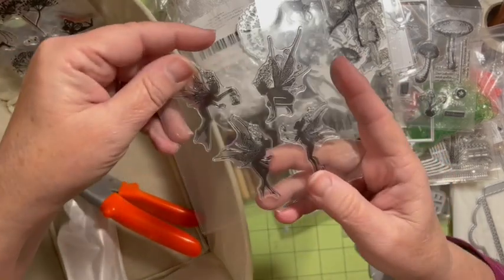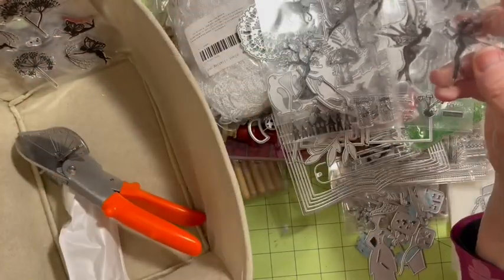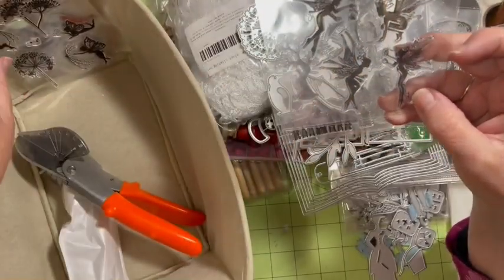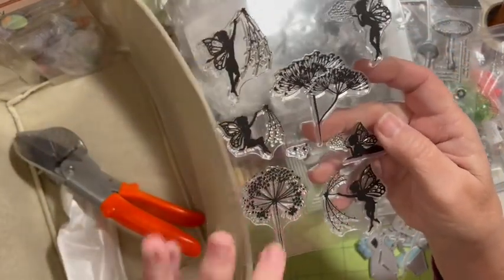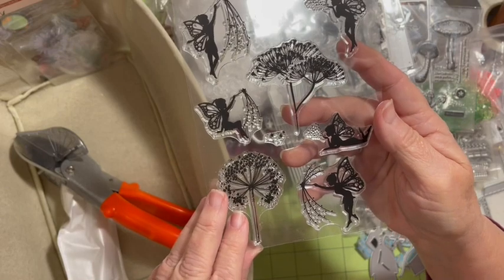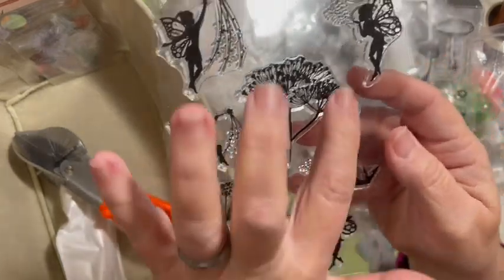Then the fairy with the mushroom stamp for $1.38 — you've got mushrooms, houses, a squirrel, and a fox or wolf. You've got four fairies with pointy wings for $1.38. Then the five fairies with two branches stamp set — those have butterfly wings — for $2.98.